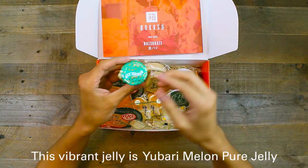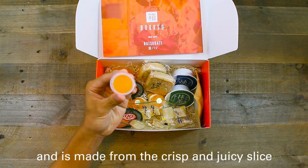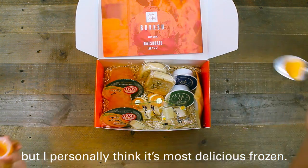This vibrant jelly is Yubati Melon Pure Jelly and is made from the crisp and juicy Hokkaido-grown cantaloupe called the Yubati Melon. This can be served chilled, but I personally think it's most delicious frozen.